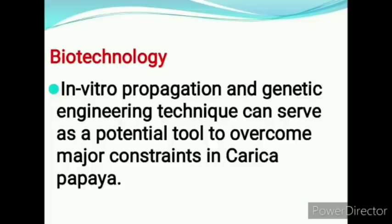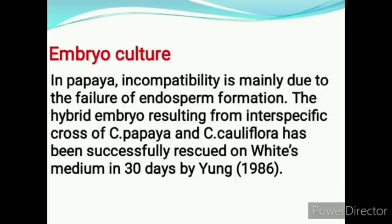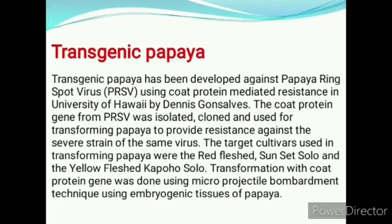In vitro propagation and genetic engineering can serve as a potential tool to overcome major constraints in papaya breeding. Nowadays scientists are focusing more on biotechnology. In papaya, incompatibility is mainly due to failure of endosperm formation. The hybrid embryo resulting from interspecific cross of Carica papaya and Carica cauliflora has been successfully rescued on White's medium in 30 days.